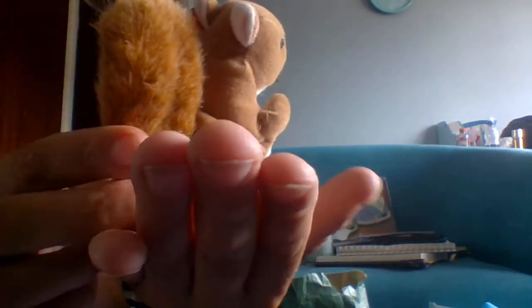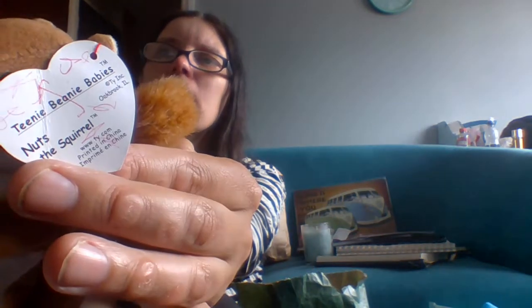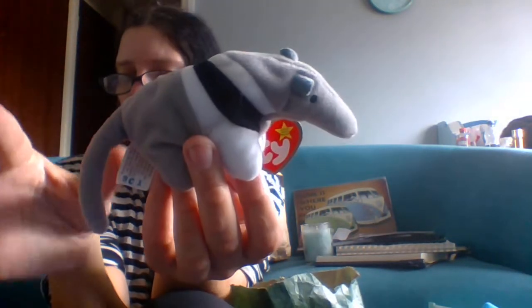Next we have another one that caught my eye — look at this adorable one! This is Nuts the Squirrel. Oh my god, look at him — he's got his little bouffant tail there. He's got both his tags, and this tag is correct, although it is scribbled on unfortunately — her kids did like to play with pens apparently. But I thought he was cute and he's going to go into my little collection that I am now starting. I'd love to collect them — I've always had a thing for collecting stuff.